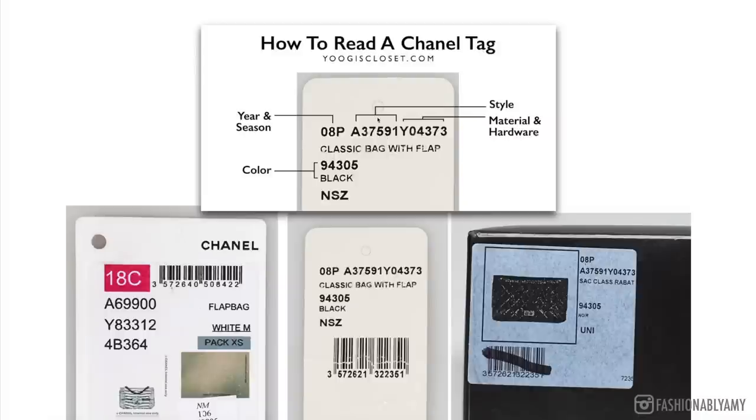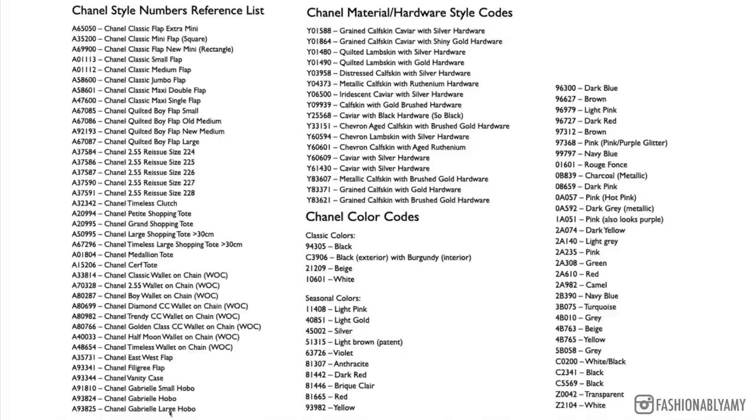Let's read what that style code means. The style code comprises three sets of alphanumeric characters. The first set is the style of the item, the second set refers to the material and hardware combination, and the third is the color. For example, A69900 would correspond to the style of the bag, Y83312 would be the hardware and material combination, and 4B364 is the color or color combination.